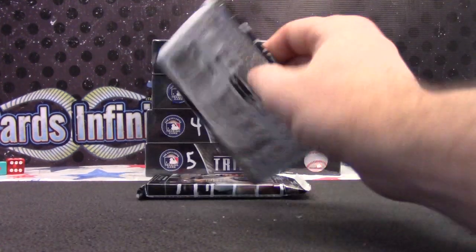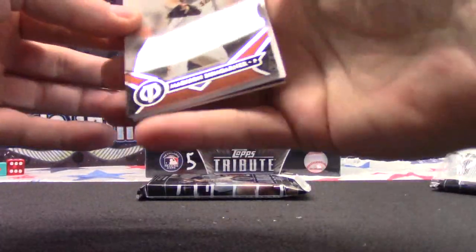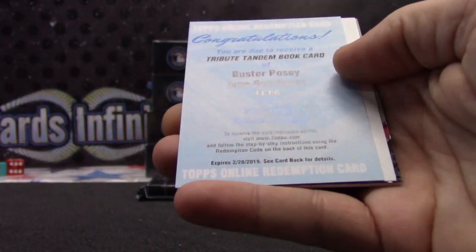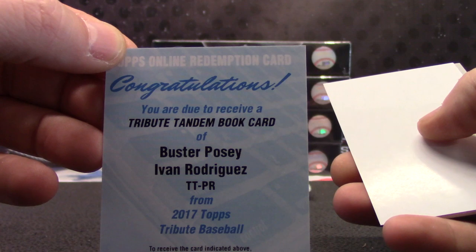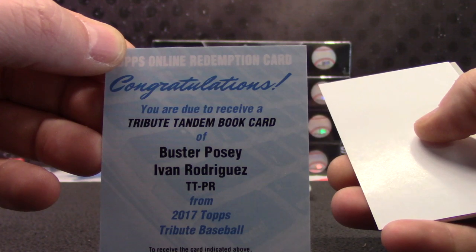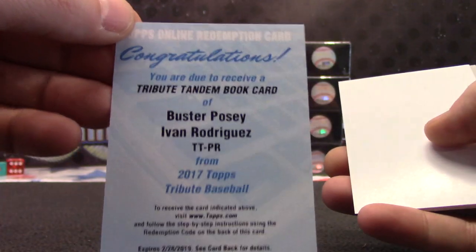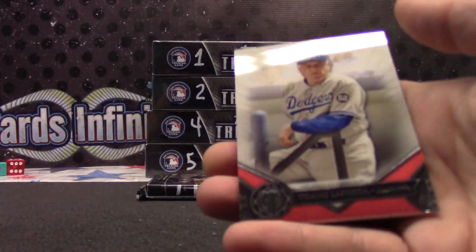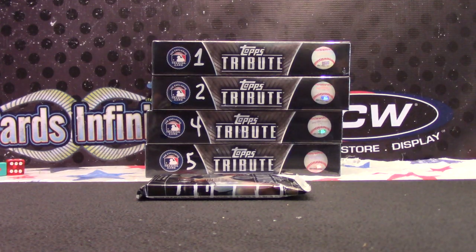Pack five, yeah it's Javier. Madison Bumgarner. And a dual autograph - oh damn it, I'd like to see that card. Tribute Tandem Book, Buster Posey and Pudge Rodriguez. That'd be a nice card to look at. But of course it's not made - it's a redemption. Oh well. If you do redeem that Javier, shoot me a picture of it when you get it in. Tandem Book patch autograph. And Tommy Lasorda. Javier Ork.